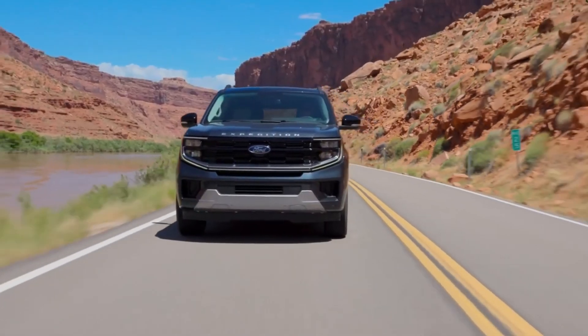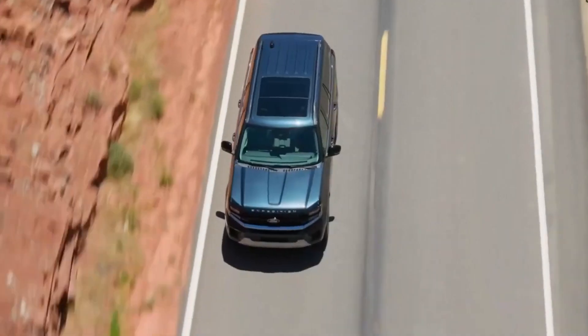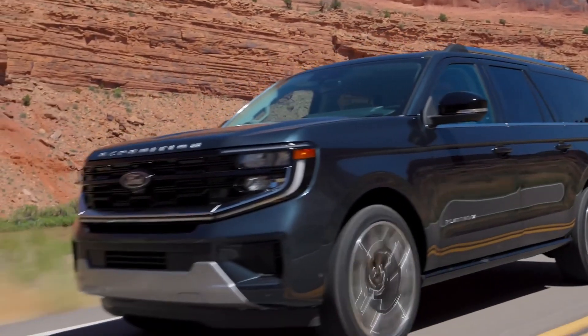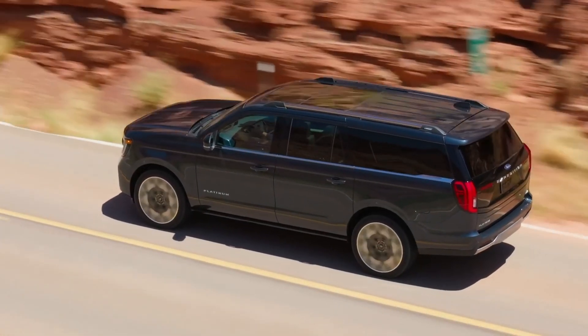At our test track, the Timberline model reached 60 mph in 5.1 seconds, outperforming the V-8-powered Tahoe Z71 by 2.4 seconds. The Stealth Performance model surpassed the Timberline time by 0.2 seconds.